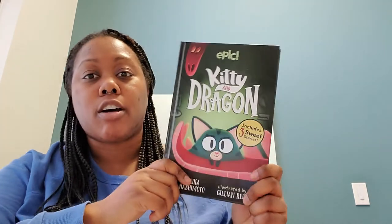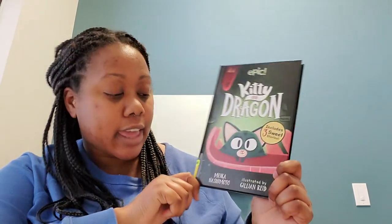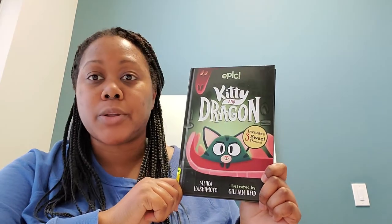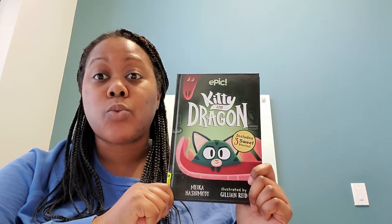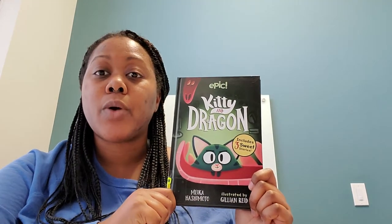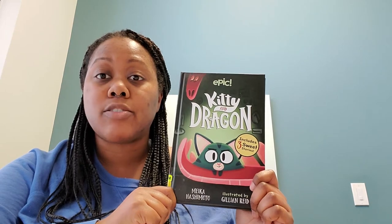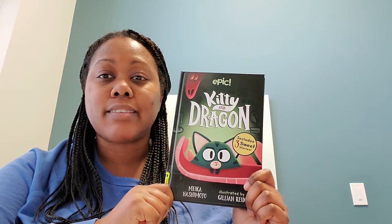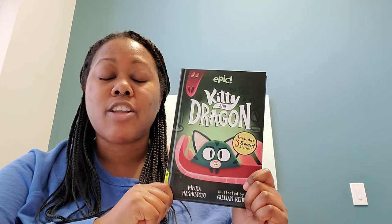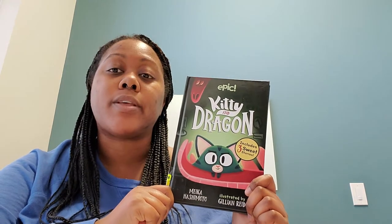The first book I have is called Kitty and Dragon by Meika Hashimoto. This book is actually three stories in one. The book begins with Kitty, who lives in the barn. Kitty doesn't like noise and all she wants to do is find a quiet home to live in.